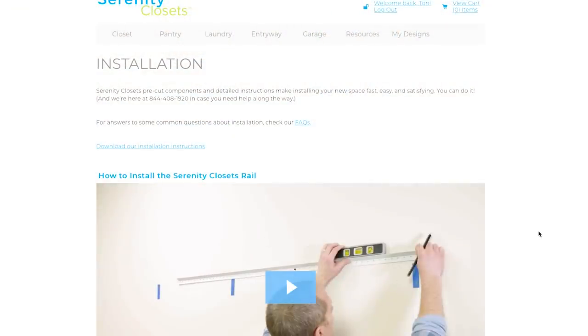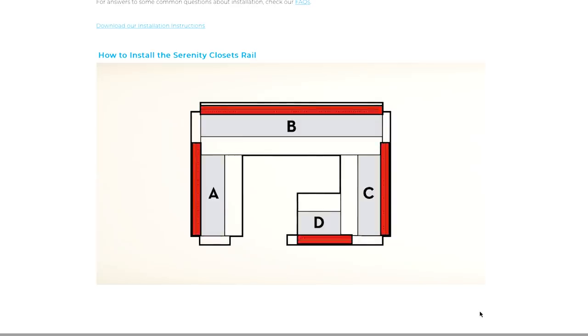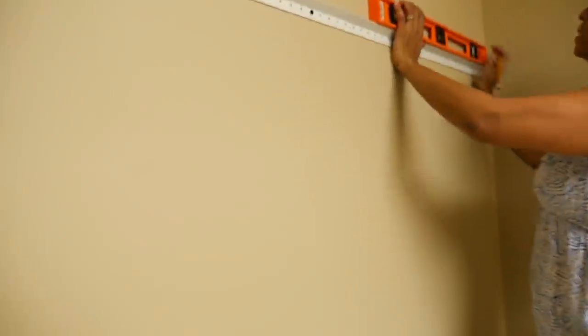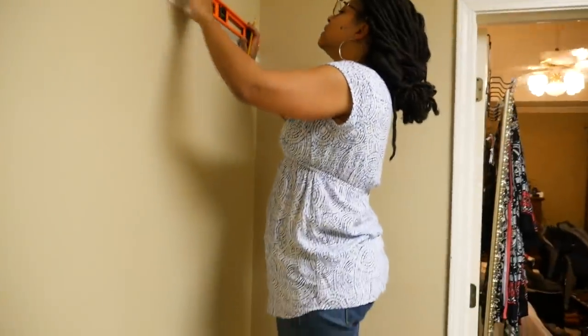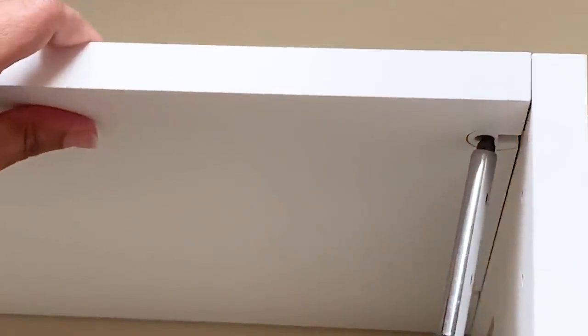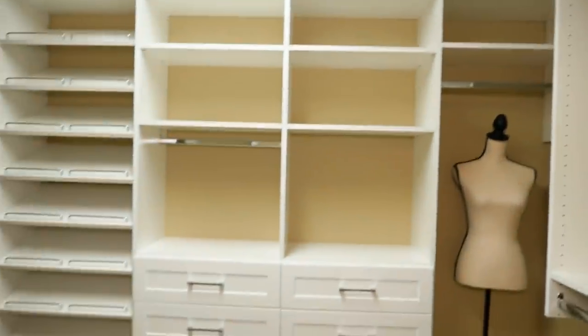Luckily, it came with pretty good detailed instructions for my design plans, and the site had pretty good installation instructions. First, I had to install the railing that held all the shelves suspended on the wall. Then I had to position all the shelves according to the design and screw all the parts together. And finally, I needed to cover up the railing that was holding the shelves up. The unit came with plastic covers that you could just cut to size, and I decided to paint these the color of the wall so that the railing would just disappear.